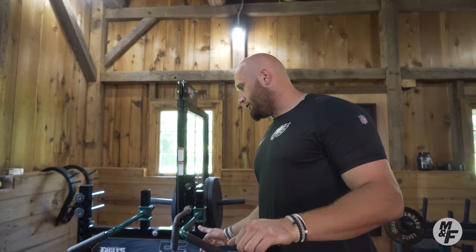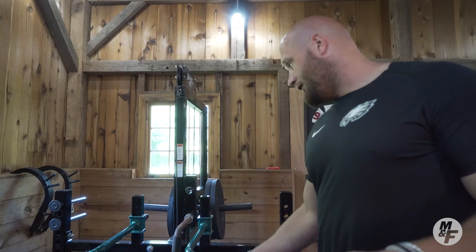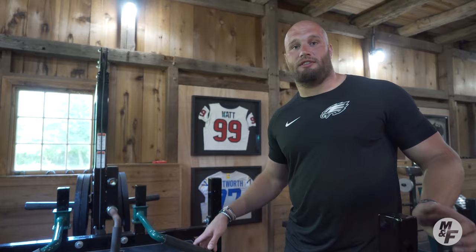Over here is our belt squat machine. Elite Fitness gave us all of our equipment. Usually during the season you're having a lot of pounding on your body, so this is a great way to get a lower body lift in. What I like about it is that it tracts your back, so it kind of decompresses the low back and you can still get that work in on your legs. It's probably one of my favorite pieces of equipment.